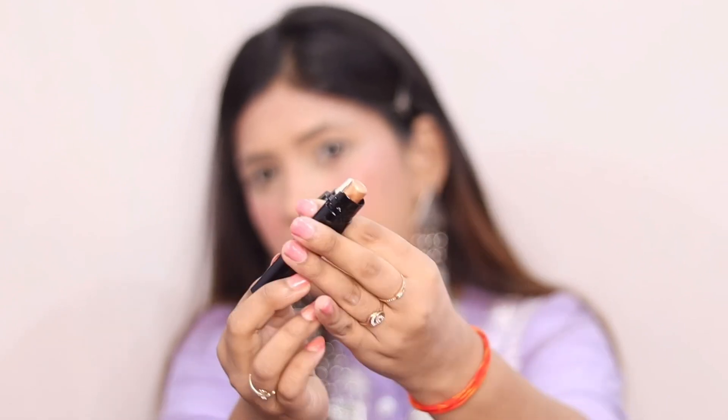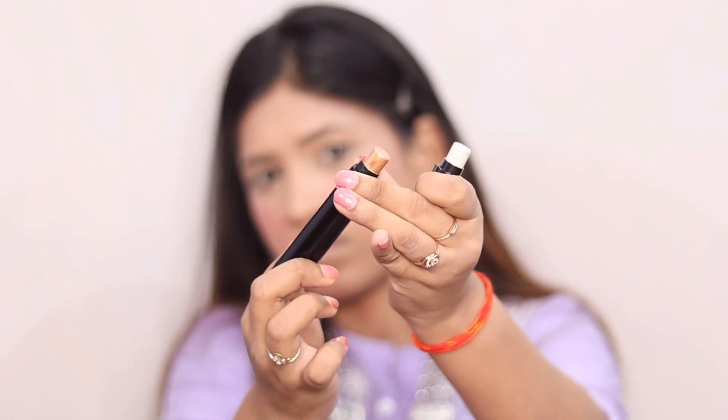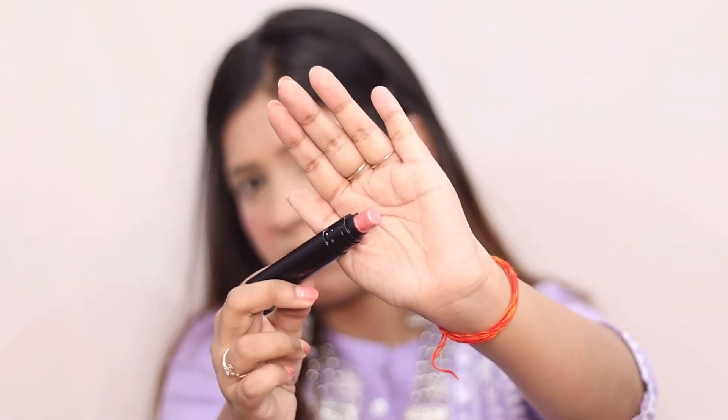Next I have used the Renneke 3-in-1 highlighter with 3 shades: one light shade, one champagne shade, and a pink kind of shade. I have used the golden shade in this look.